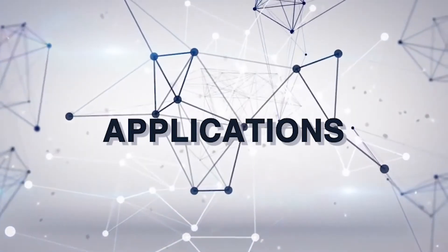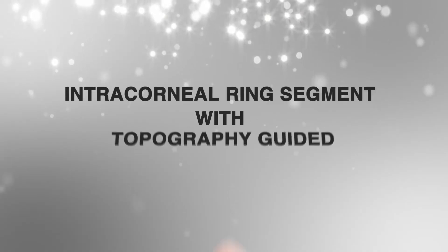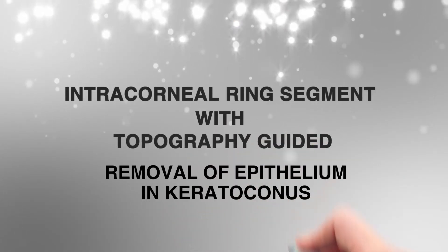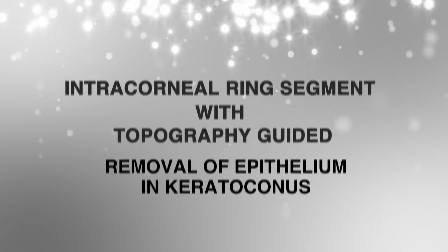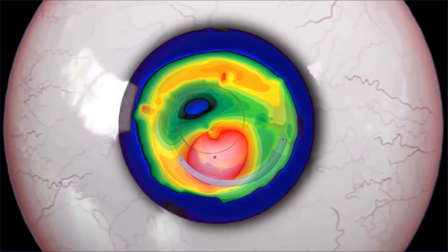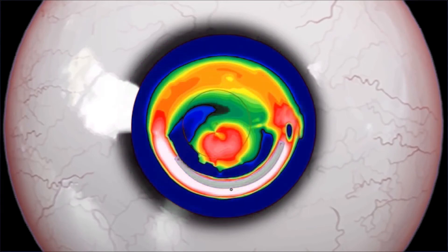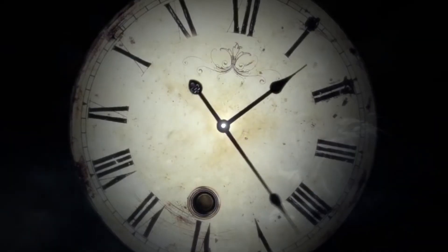Other applications include INTACS followed by topo-guided removal of epithelium in keratoconus. We can use it to regularize the cornea post-INTACS, keeping in mind that the ablation zone does not overlap the epithelium over the ring. This gives patients much better visual outcomes than INTACS alone.